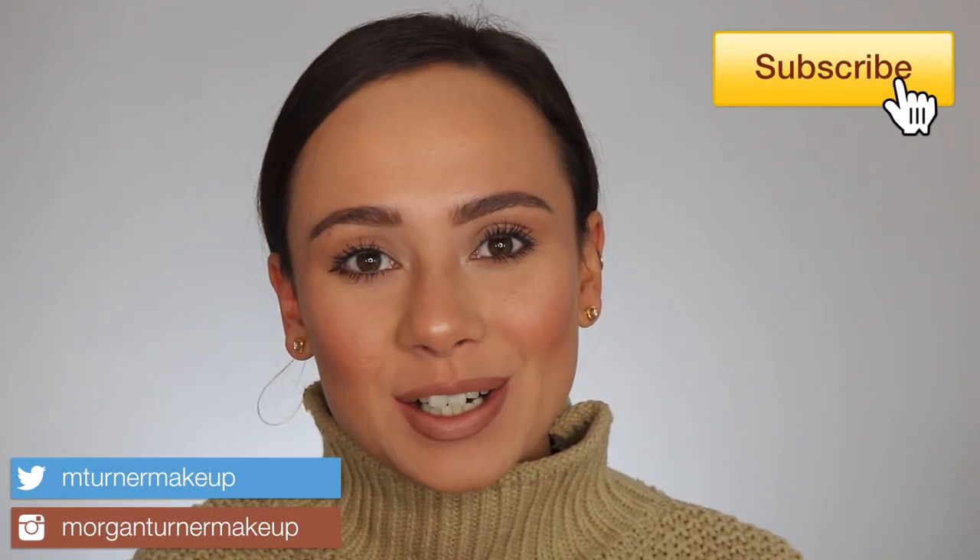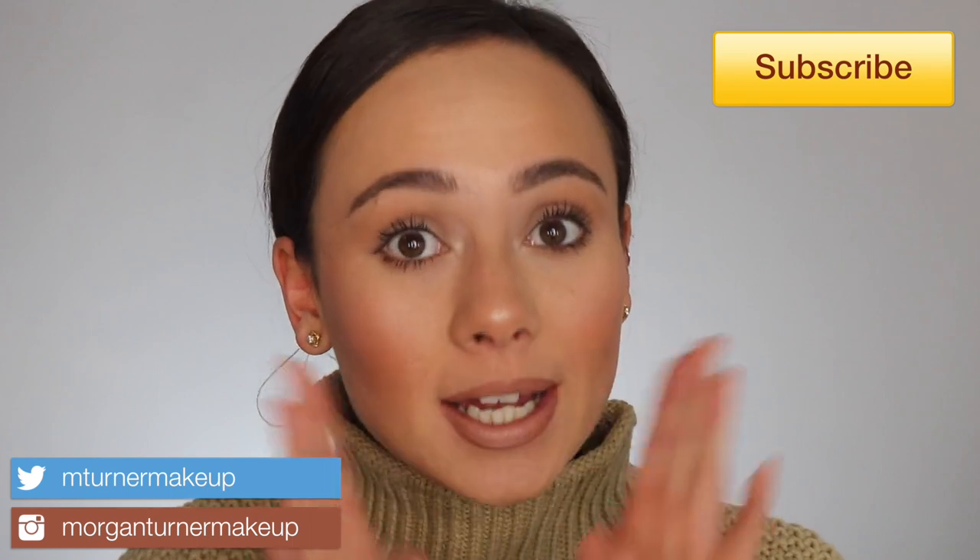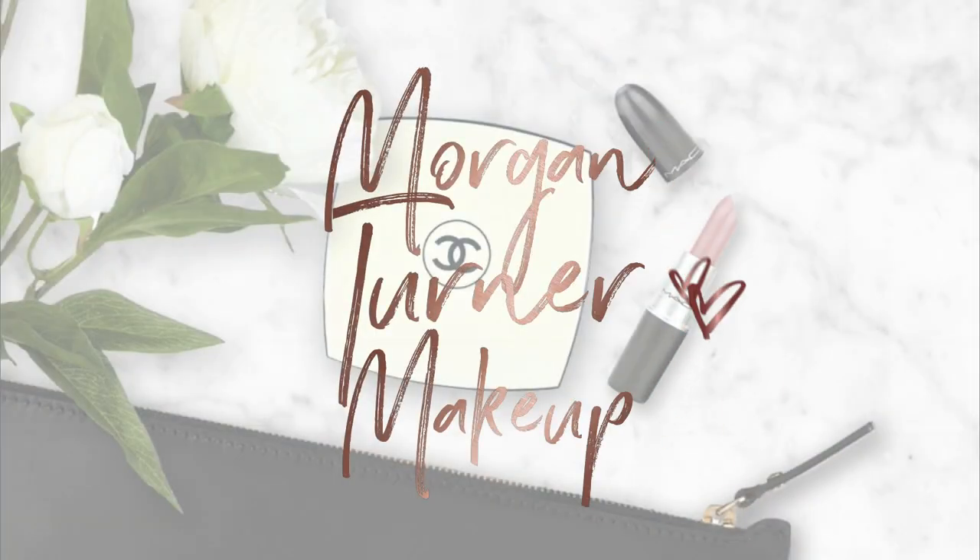Hi guys, what is up? Welcome to my channel. So for today's video, we are going to be doing a very late November favorites. I took a little bit of an unannounced hiatus from social media. I just really needed a break and I needed to recalibrate. So I am back on track.